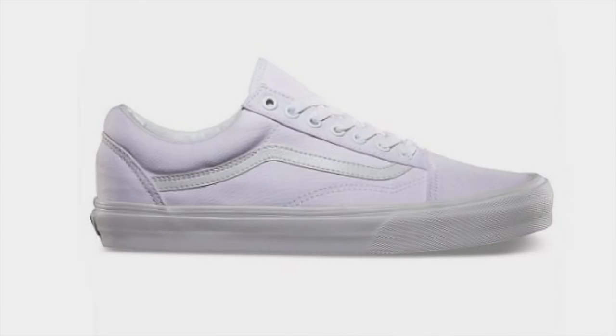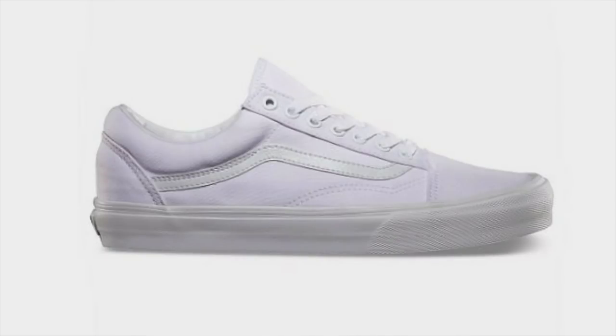Next up on the list, I've got another classic canvas white sneaker — this time the Vans Old Skool in True White. I love this one for a few reasons: a great versatile classic silhouette, and one of the most affordable good-looking sneakers you're going to find. You can easily grab this one for 50 or 60 bucks. Super affordable and super versatile to wear.